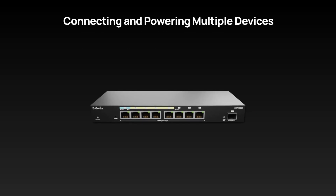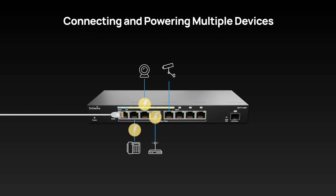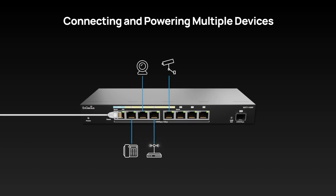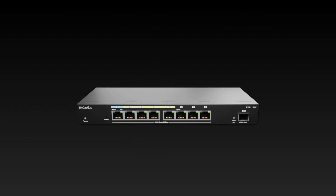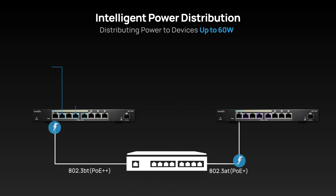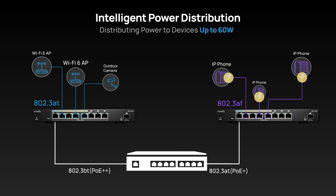With PoE-out capability, there's no need for excessive power cables for connected devices, perfect for environments with limited power outlets. The EXT1109P supports multiple PoE standards, accommodating a wider range of devices and applications. It can distribute power to devices up to 60 watts and provide the exact wattage needed for each device, guaranteeing optimal performance.